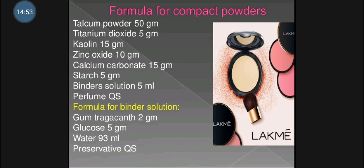The formula for compact powder includes talcum powder, titanium dioxide, kaolin, zinc oxide, calcium carbonate, starch, binders, and perfumes in quantity sufficient. The binder solution formula contains gum tragacanth, glucose, water, and preservative.